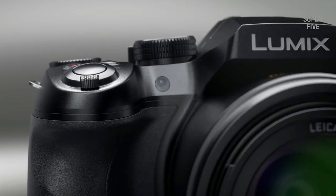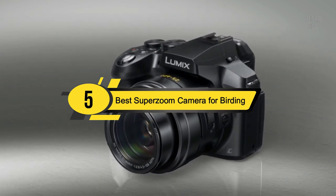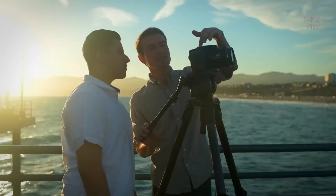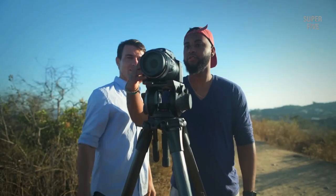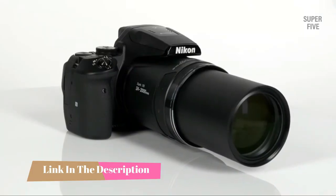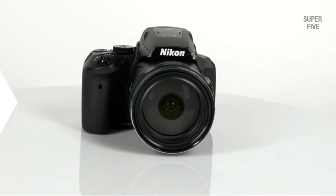Hi everyone, today we're going to take a look at the five best super zoom cameras for birding on the market for this year. First we're going to show you our five best picks, then we'll talk about what you should look for before buying a best super zoom camera for birding. You can find timestamps and links to all the products we mention in this video down in the description below.